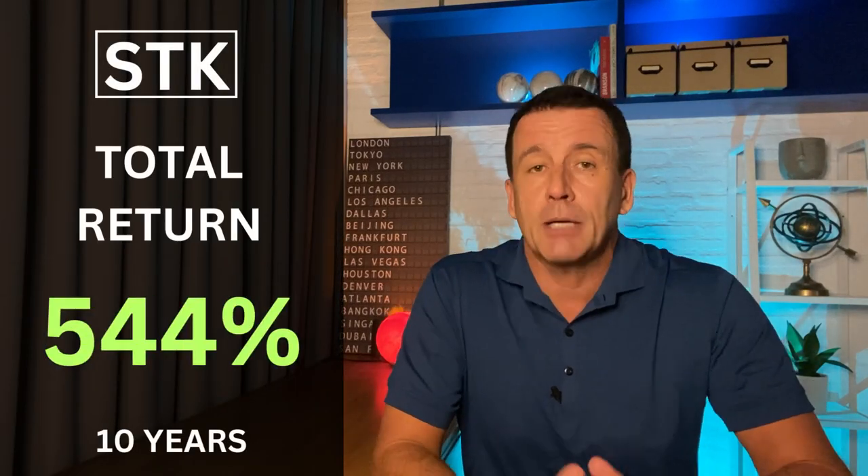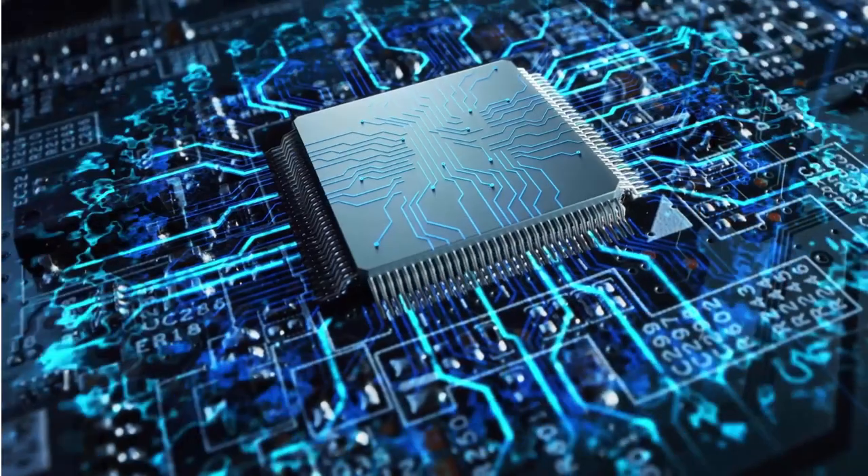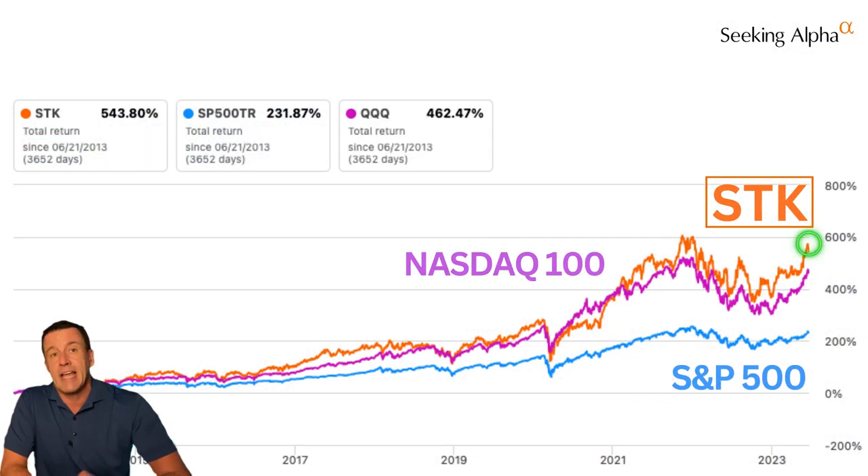Over the past 10 years, SDK has delivered total returns of more than double the S&P 500 without a single dividend cut. To be fair, SDK is a tech fund, so if we compare total returns to the NASDAQ 100 — yep, beat that one too.